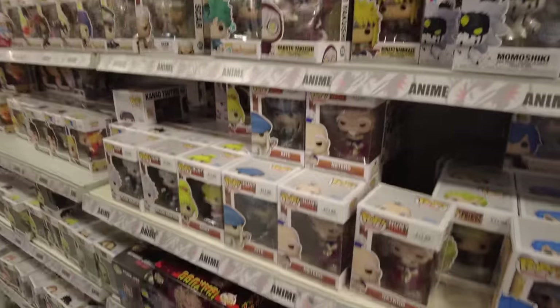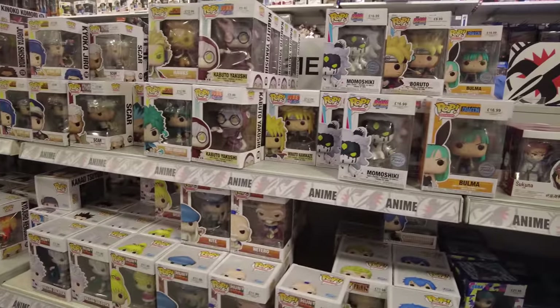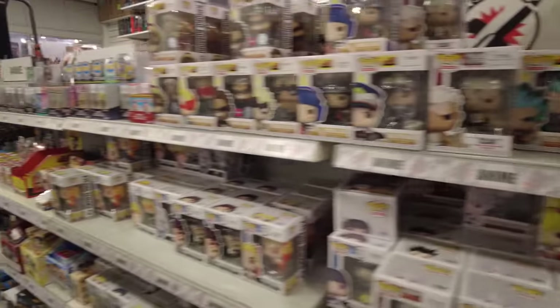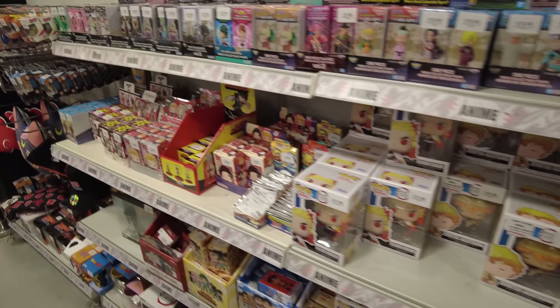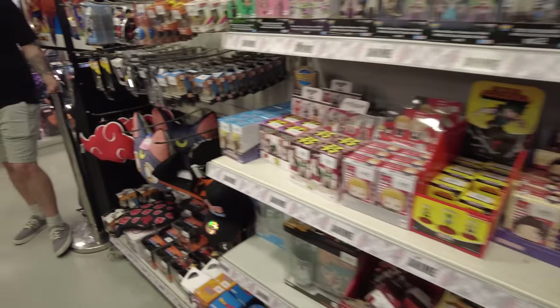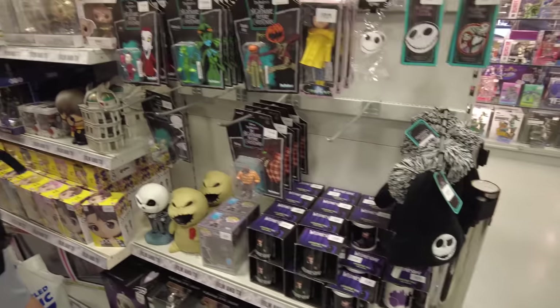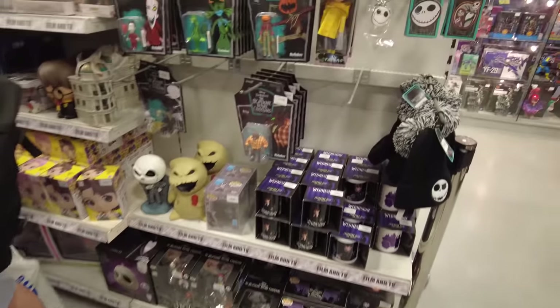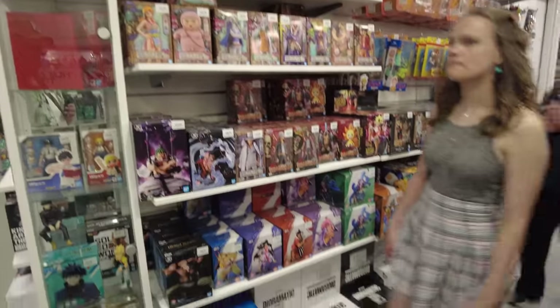We've got a few more Pop Vinyls, again spread out according to genre — so these are all your anime Pop Vinyls, and then more little figures and things here including a Naruto baseball cap. Moving into more of the TV and film stuff again, we've got Nightmare Before Christmas — not really the right time yet for that — and more stuff that I have no idea about.